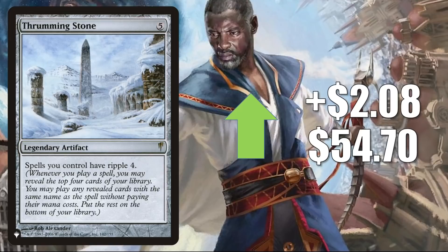Thrumming Stone — the copy from The List that was there through Kaldheim — goes up $2.08 this week to $54.70. This has seen increased Commander play in Florian, Voldaren Scion builds. Many times they run copies of Dragon's Approach.